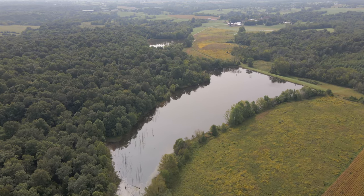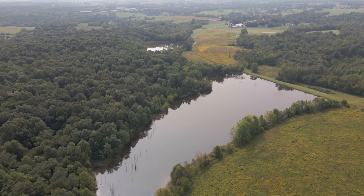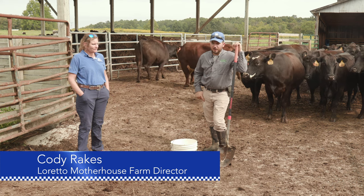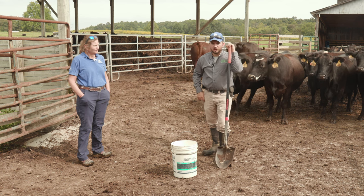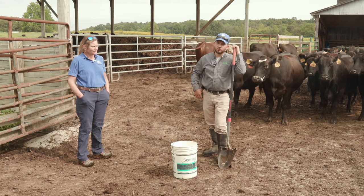Something I addressed when I came here, with help from Dr. Steve Higgins, was keeping the clean water clean. We did some guttering and repaired guttering on all the structures around this area, then diverting that clean water underground through drainage tiles into areas where it could be dispersed. That was number one: keeping the clean water clean.